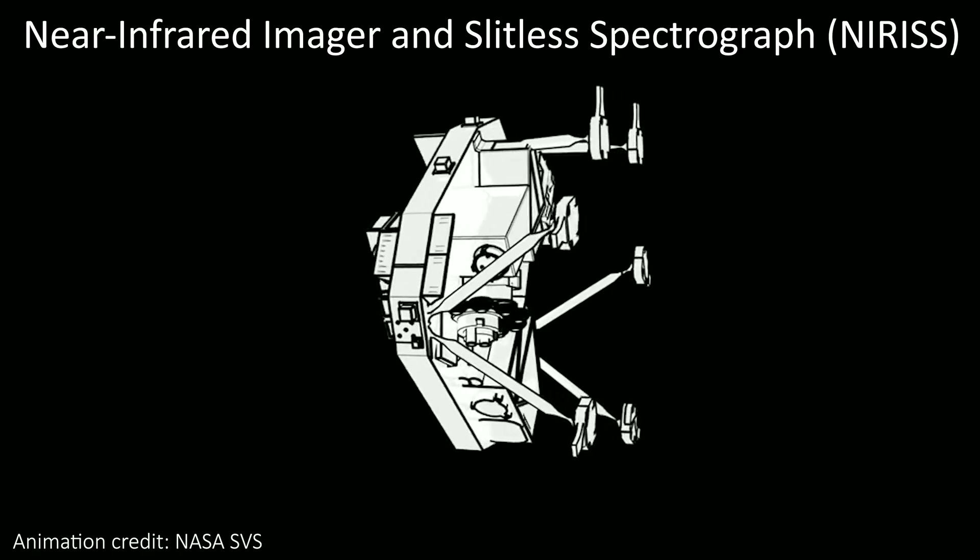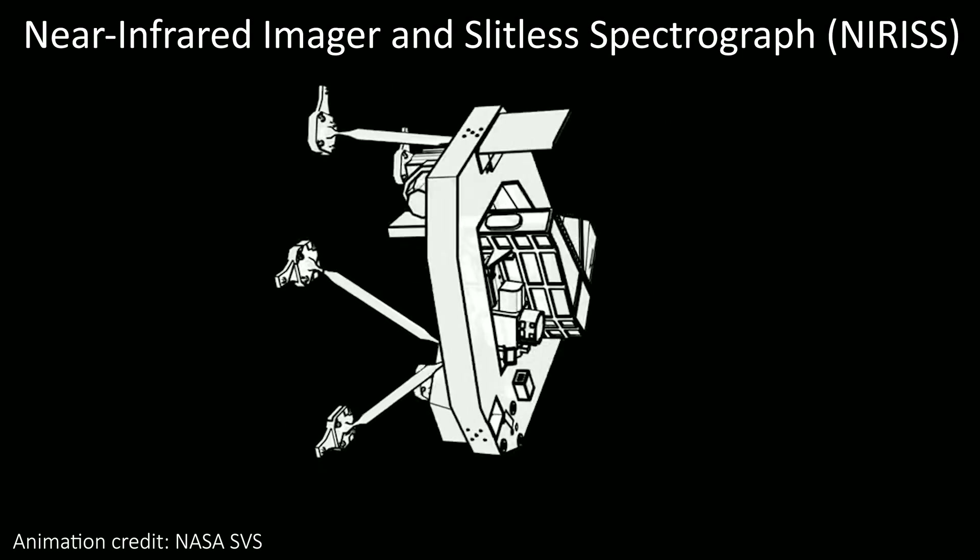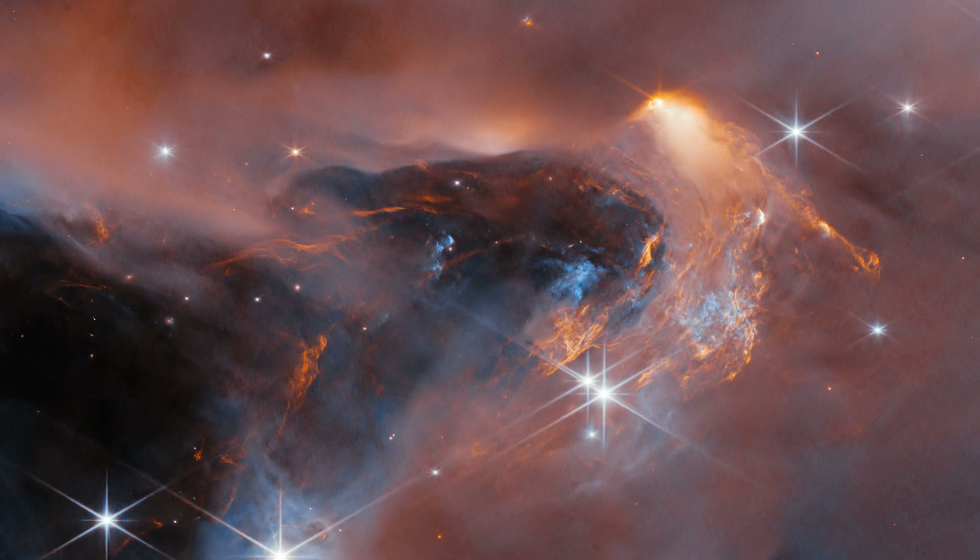The new JWST image was taken as part of a program to study NGC 1333 specifically, and this is the first deep spectroscopic survey of the area. The brown dwarves were identified using the Near Infrared Imager and Slitless Spectrograph, or NIRISS for short, and this image was made with NIRISS data too. That's something a bit rarer for images released by JWST, most of which are made with the NIRCam or MIRI instruments, so it is kind of cool to see some NIRISS images too.